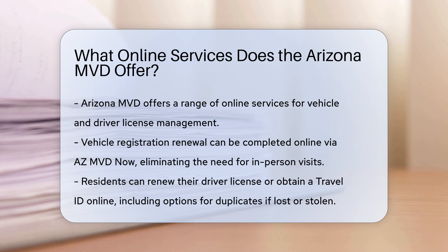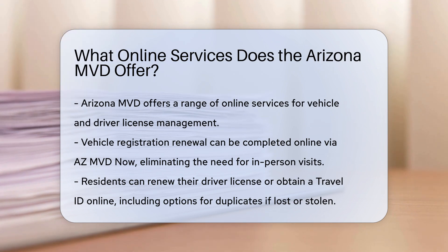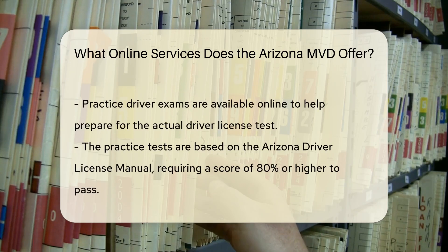Vehicle Registration: You can renew your vehicle registration online through AZMVD Now. This service allows you to quickly and easily update your registration without the hassle of waiting in line.